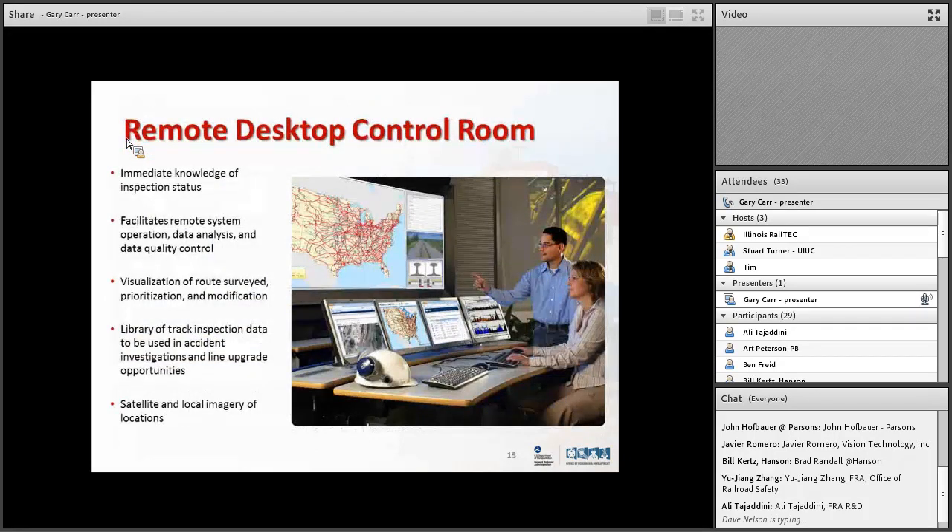How does this work? You have a remote desktop control room somewhere at the railroad — in our case, a contractor site with a couple of monitors and computers. It's like immediate knowledge of inspection status. You know where the car is, tracking it within six centimeters using very accurate GPS. You know what track it's on, where it went last night, how many miles it covered, and what defects it found. Those are all put on a map with statistics — did it find the same defect last time? You can connect it to Google Maps and zoom in to locate exactly where an issue is.